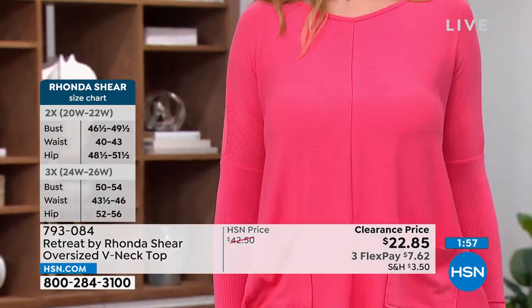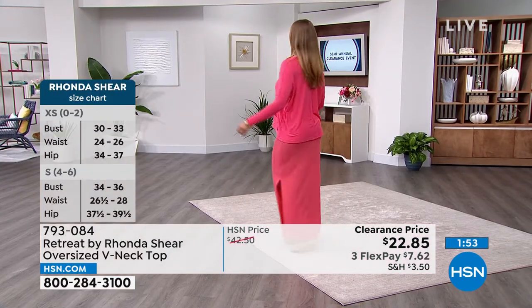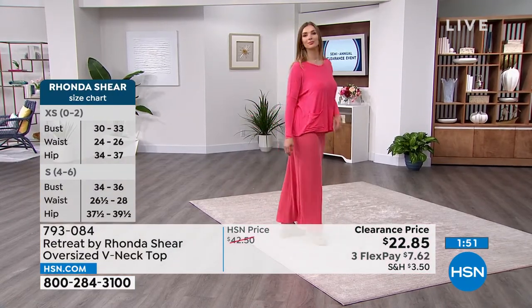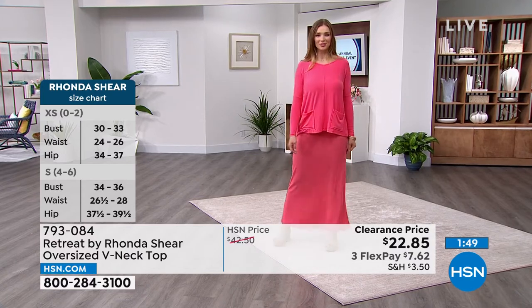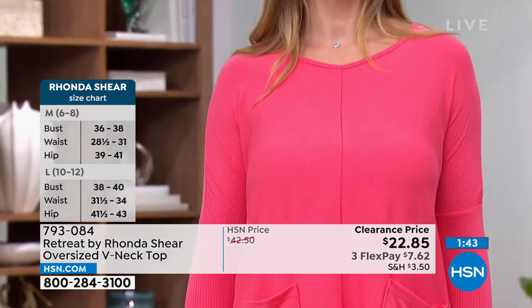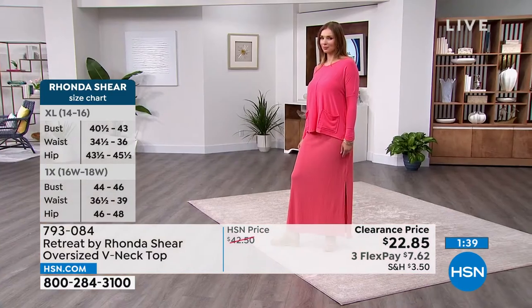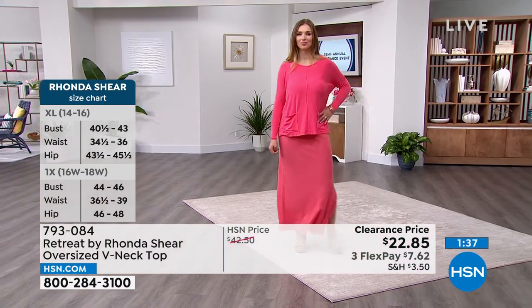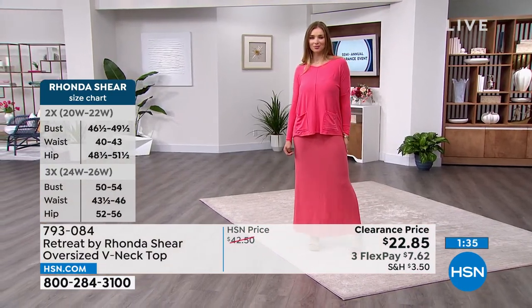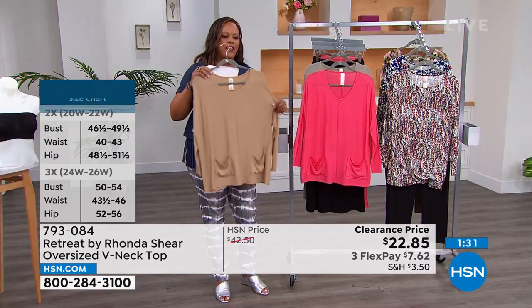Everything's on sale right now. Whether you want arm coverage or you're going somewhere cool like a movie theater, bring this with you, throw it on, or tie it around your waist. It's such a good top — that slouchy, cute Beverly Hills Rodeo Drive look.